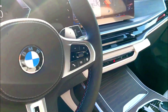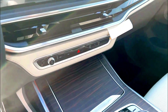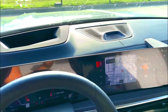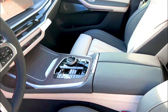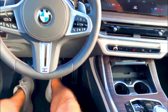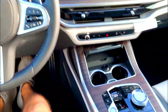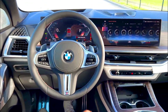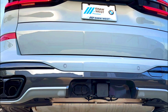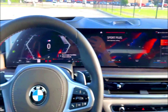Depending on configuration, the X7 can seat six or seven people across three rows. The front seats are very comfortable and supportive, and the second row seats are plenty comfy as well. The first two rows provide plenty of head and legroom, but the third row is on the cramped side. The third row seats can accommodate adults on short jaunts, but they're best left to kids for longer hauls. Driver visibility is very good thanks to the SUV's boxy shape and high driving position, and the adaptive air suspension allows the X7 to lower itself for easy entry.